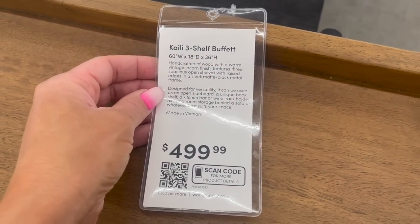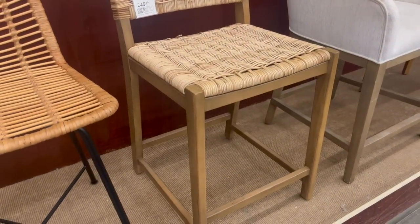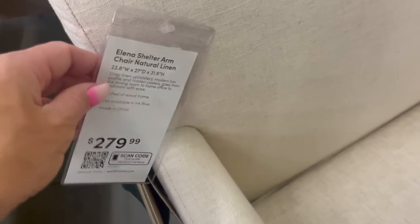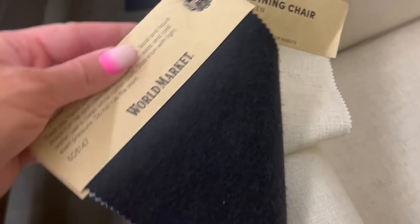On my trip to World Market I came across two chairs that were great Restoration Hardware dupes. The first is a counterstool in wicker — this reminds me of my counterstool from RH, the Adrian. The next chair is a dupe for the Ellison chair; this is a great alternative called the Elena, priced at $280. It is on casters and comes in a really beautiful woven linen.